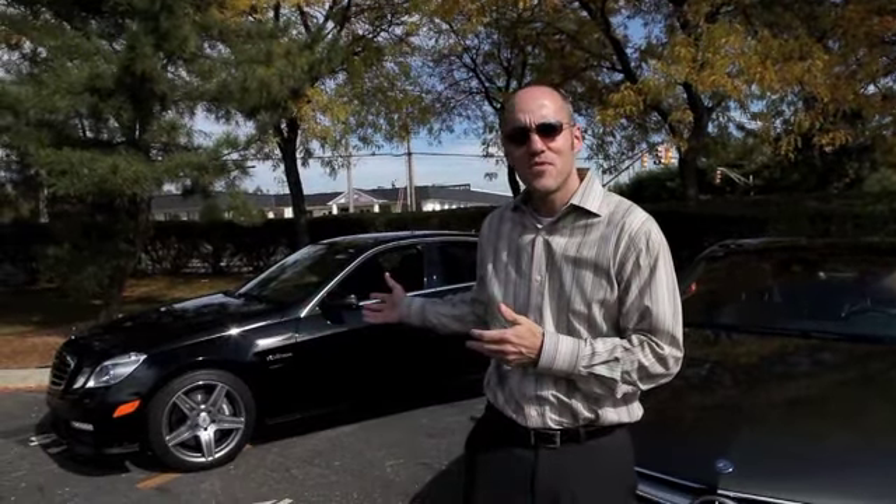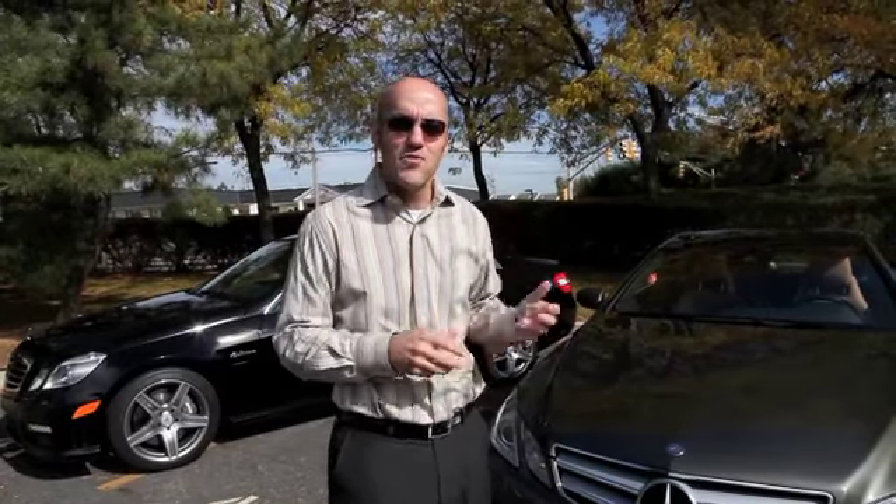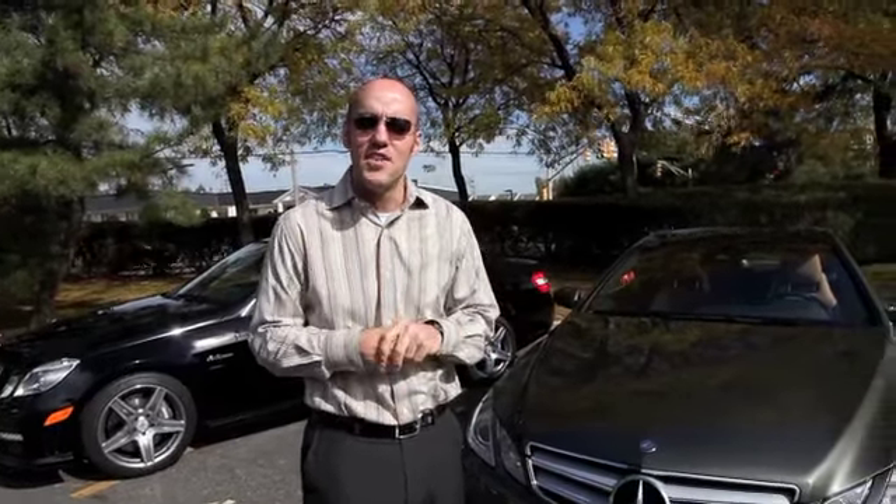Today we have an E-Class sedan, which is to my right — we actually have the E-63 AMG — and to my left we have an E-Class coupe, the E-550 coupe, which is returning to the coupe family for E-Class. It's a beautiful pillarless design, something that's unique in the industry. With the E-Class coupe, we have a number of really unique styling elements that make it one of the few true coupes in the industry.